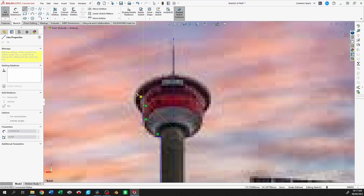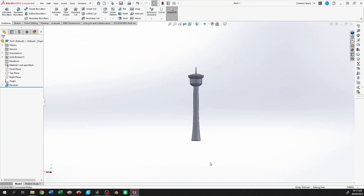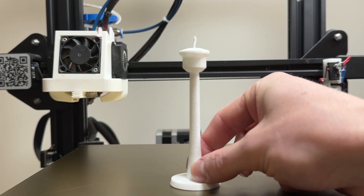Number 6: a miniature model. Choose your favorite object or landmark and create a miniature model that you can display on your desk or bookshelf.